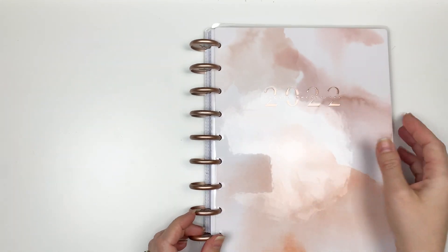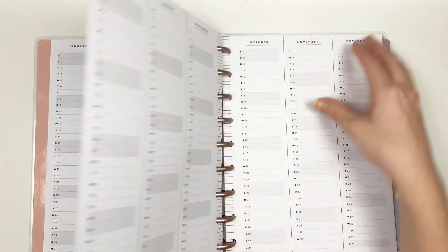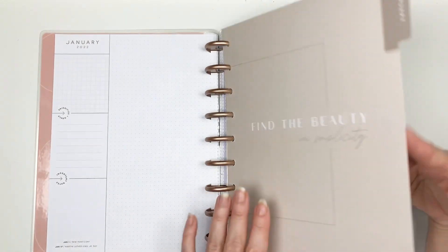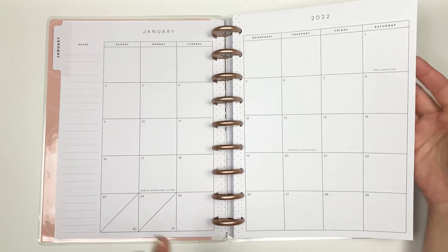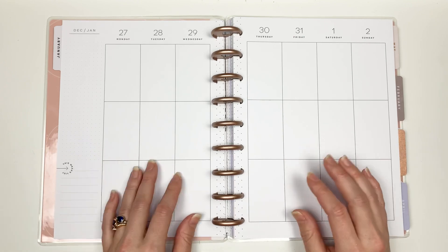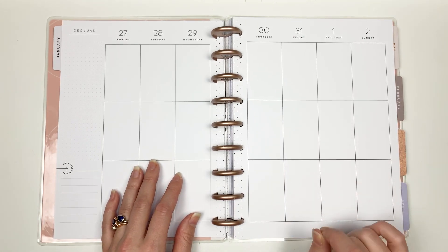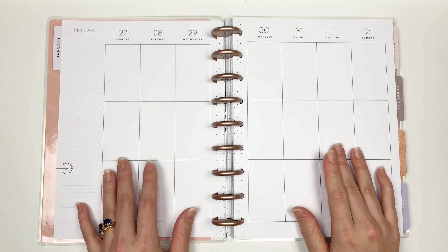For my catch-all planner this year, I'm going with this neutral watercolors planner — it is gorgeous and it's a vertical layout, which I love. It's really simple and clean, and it will allow me to do all the fun distressing techniques I want to do without having to cover things up, since white-out really messes up distress ink. This is going to work really well.